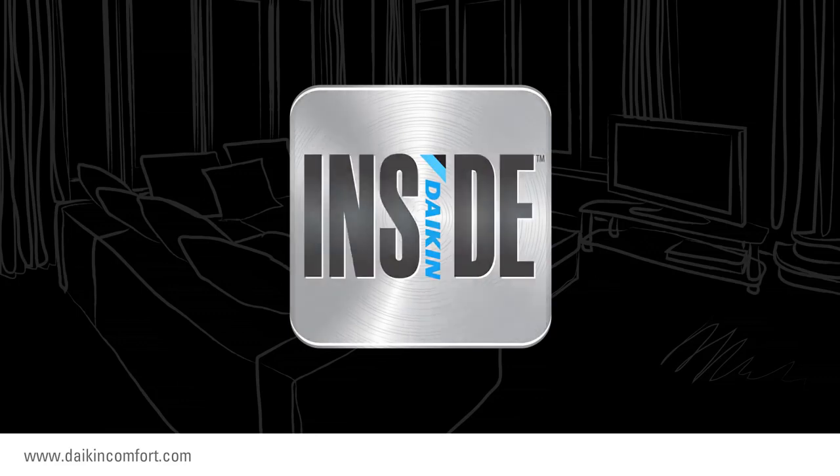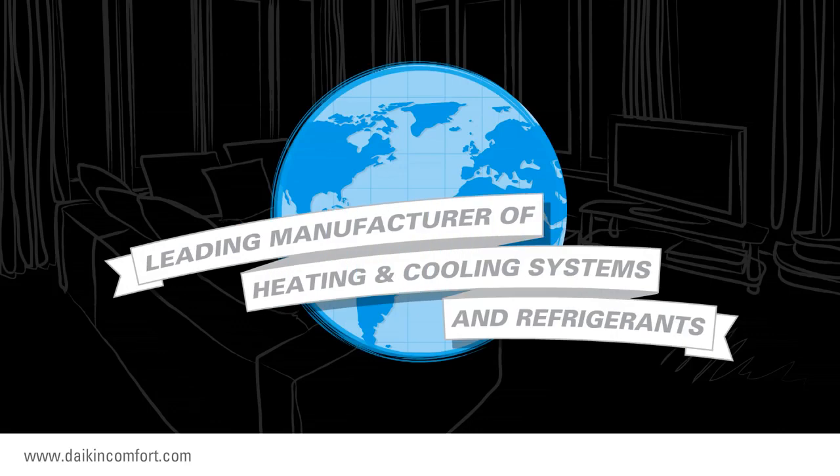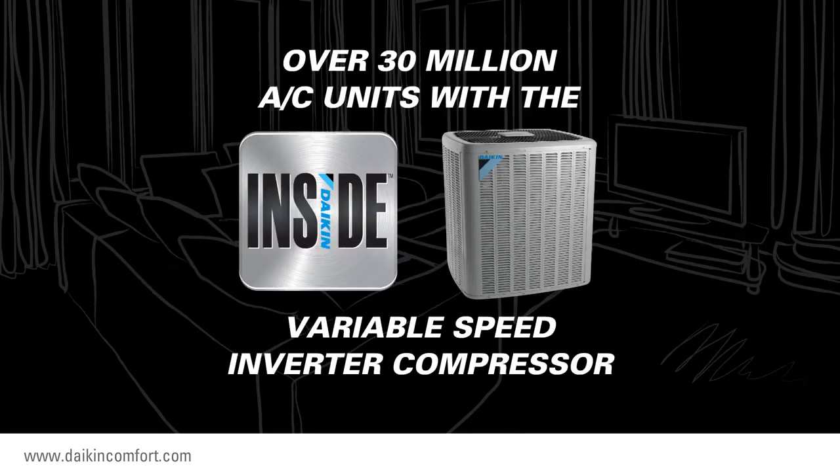How is Daikin Inside different? Well, that's easy to answer, too. Daikin is the world's leading manufacturer of heating and cooling systems and refrigerants. You'll find over 30 million air conditioning units around the world with the Daikin Inside variable speed inverter compressor, and each one is providing energy-saving performance and enhanced levels of indoor comfort.